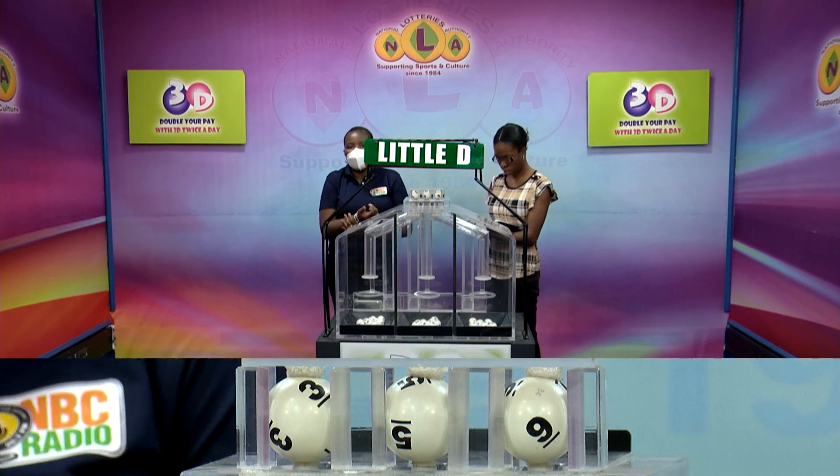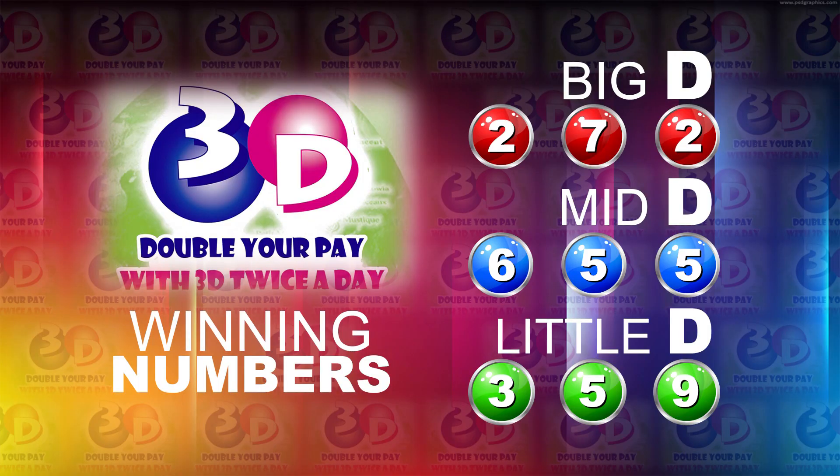Thank you so much for joining us. Here's a recap of the winning numbers for this afternoon. Big D is 2, 7, 2. The Mid D is 6, 5, 5. And the Little D is 3, 5, 9.